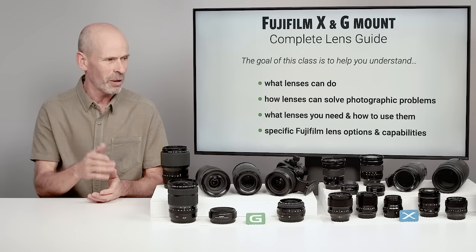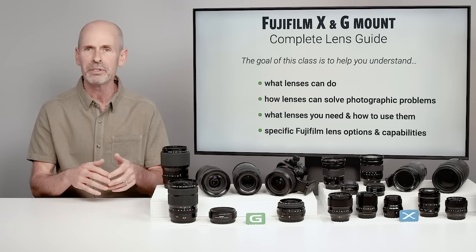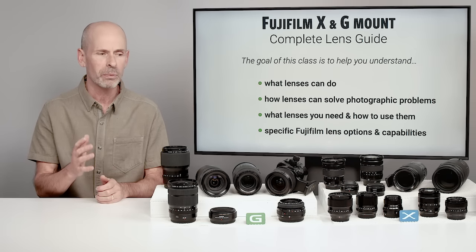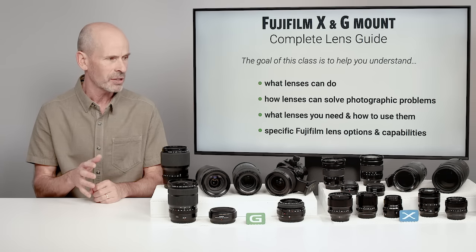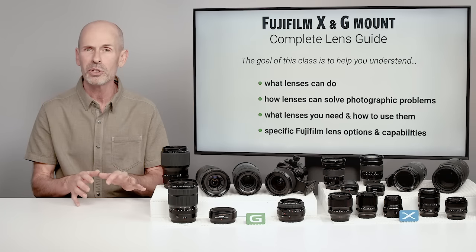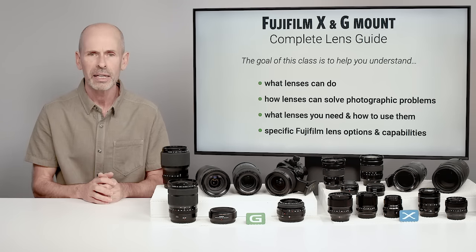That's the name of the class, and that's all that we have in front of us. A lot of this information does apply to all other brands and different styles of lenses, but we're really going to be focusing specifically on the X and the G mount Fuji lenses. They have a great collection, there are a lot of options, and there's a lot of commonality between the two, so we're able to cover both very efficiently in this one class.